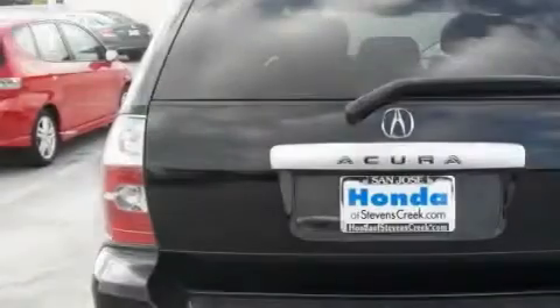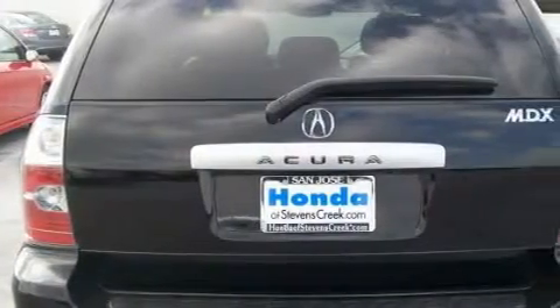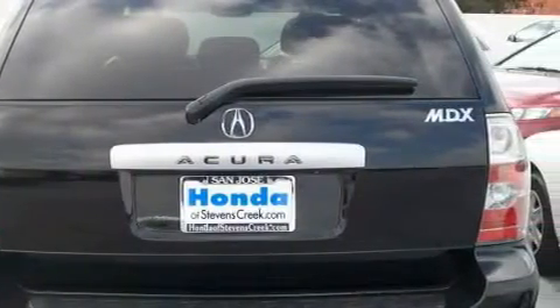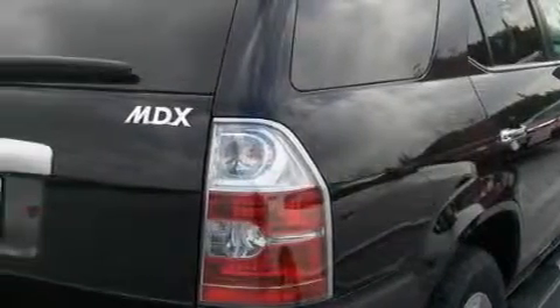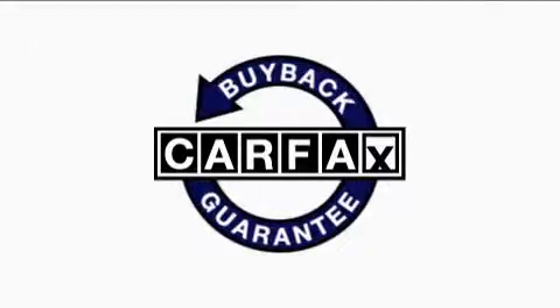The solid six-cylinder engine, connected to an effortless transmission, is comfortable and smooth whether cruising on the highway or stop-and-go in the city. This Acura has had only one owner, and it qualifies for the Carfax buyback guarantee.